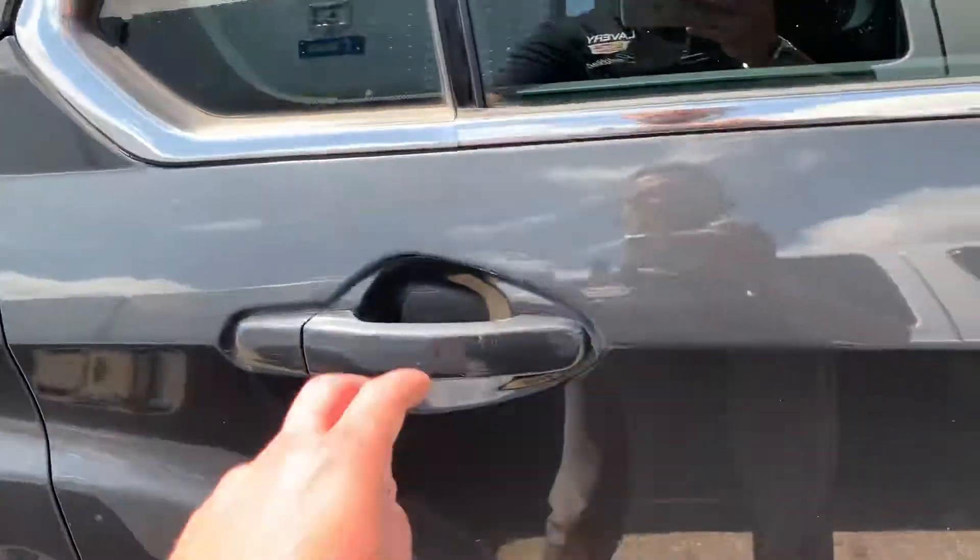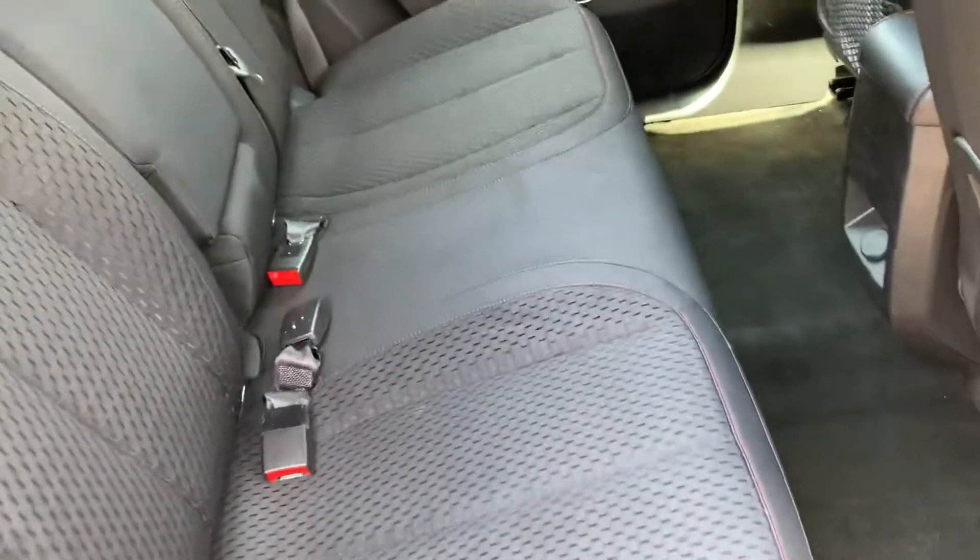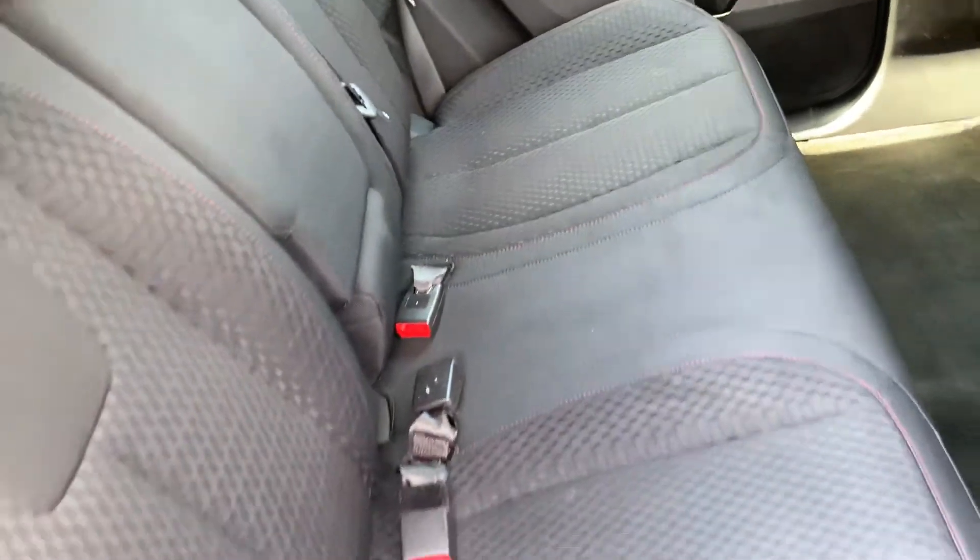It does have the cloth interior. Let me show you a little bit of the back seat space. Back seats are in good shape.